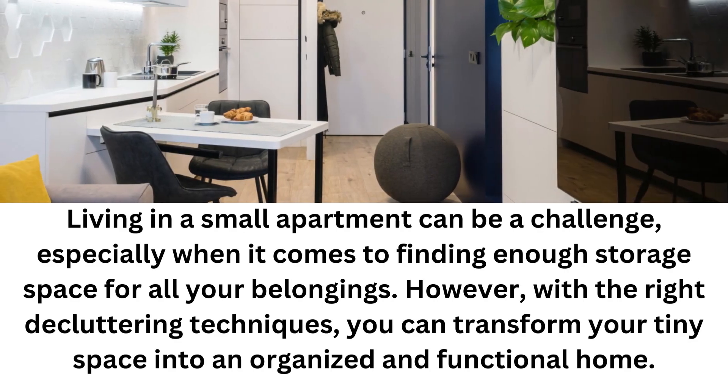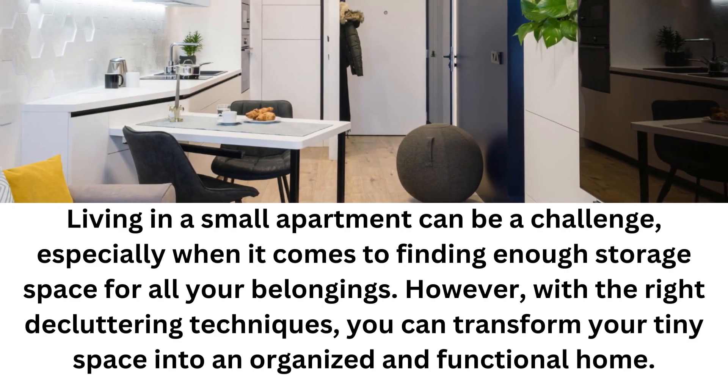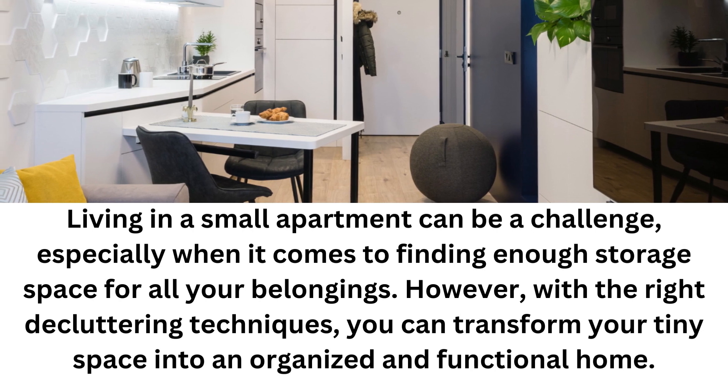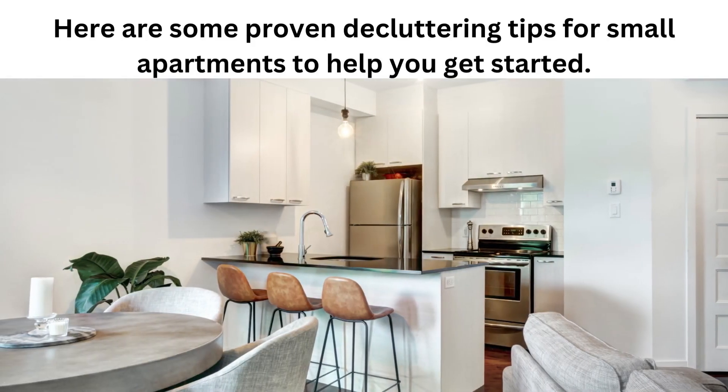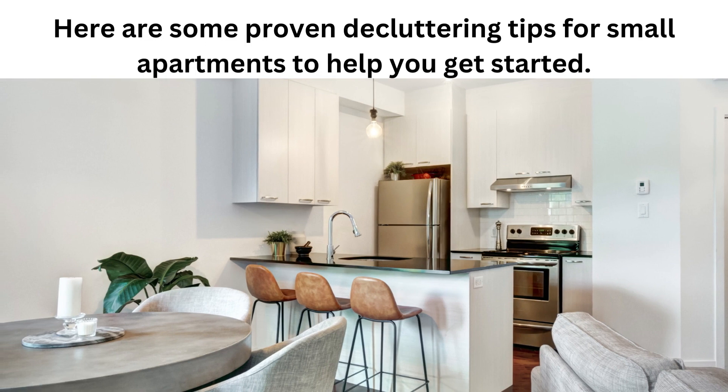Living in a small apartment can be a challenge, especially when it comes to finding enough storage space for all of your belongings. However, with the right decluttering techniques, you can transform your tiny space into an organized and functional home. Here are some proven decluttering tips for small apartments to help you get started.